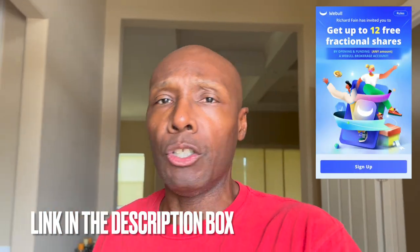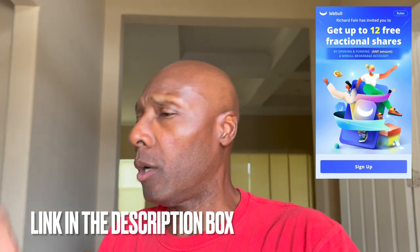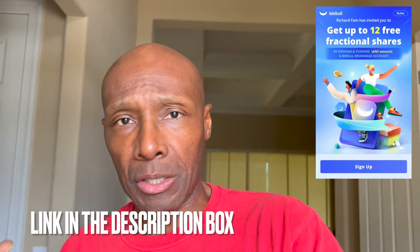Sounds like a pretty good program — I'm going to take advantage of it and hope you guys decide to give it a try as well. For all you guys that are brand new, click on that link in the description box, open up that new Webull account, go get up to 12 free stocks worth up to $30,600. On top of that, you've got the ability to enroll in the cash management account program to get that 4.1% APY on cash balances. Drop me some comments and let me know what you think about this new cash management account that Webull is offering.